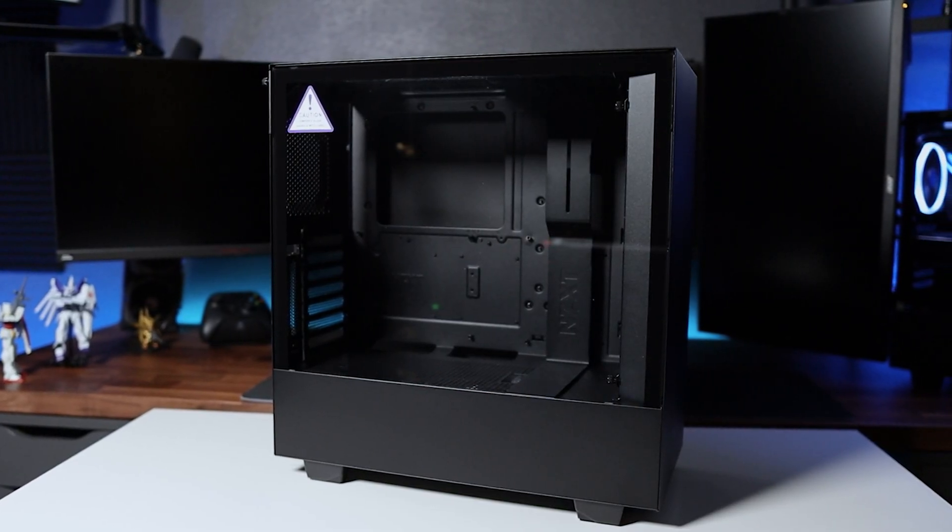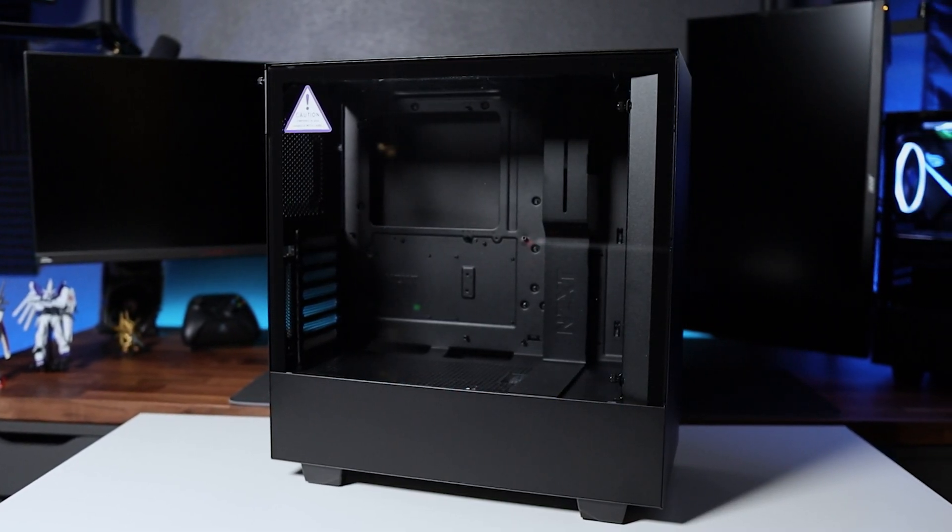Because I wanted the stream PC to match the gaming PC, we went with the NZXT H510 — it's a cheap case that gets the job done. There's a lot of discussion around this case. I personally like them, but if you don't like them or if you do, let me know and drop a comment down below.